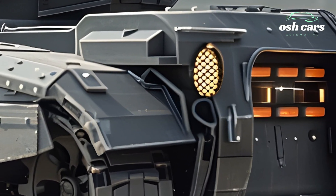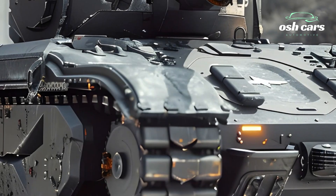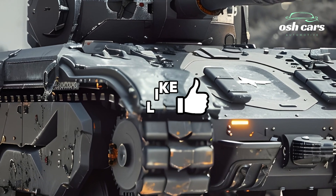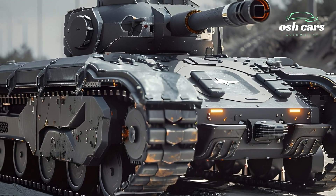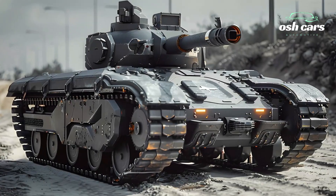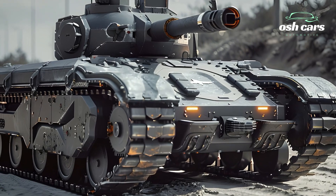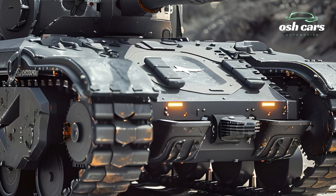Mobility is another standout feature of the M2A4. With a powerful, fuel-efficient engine and advanced suspension system, the vehicle can achieve superior speed and maneuverability across diverse terrain. Its improved power-to-weight ratio allows for rapid deployment and precision, making it impressive in both offensive and defensive operations.